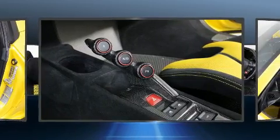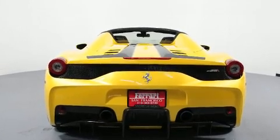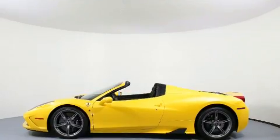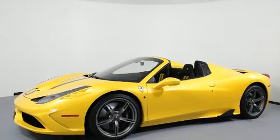Top features include a power convertible top, a tachometer, a leather steering wheel, an outside temperature display, and remote keyless entry. With high-intensity discharge headlights illuminating your path, you'll always appreciate maximum visibility.